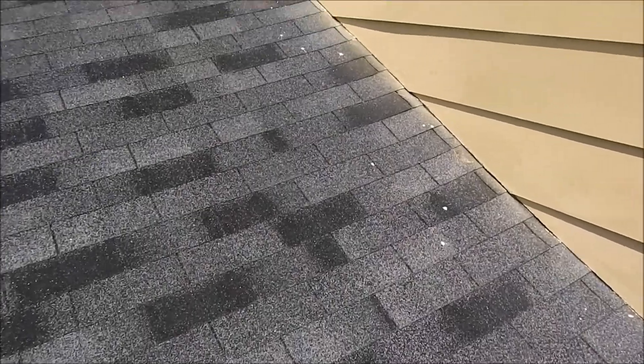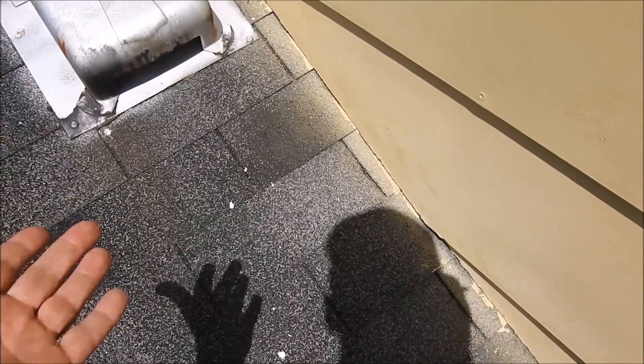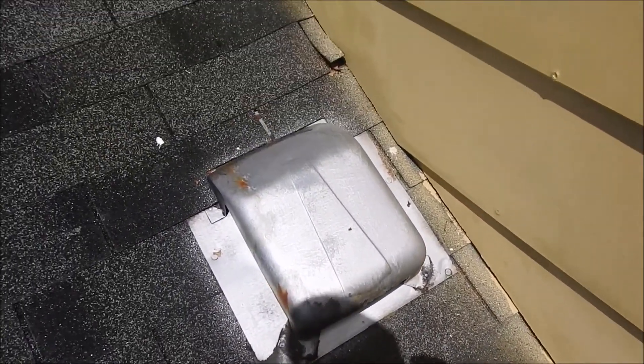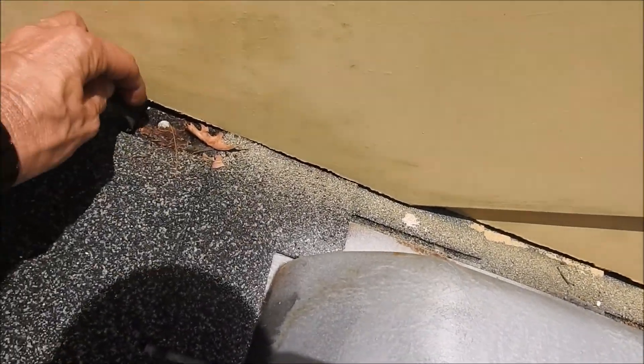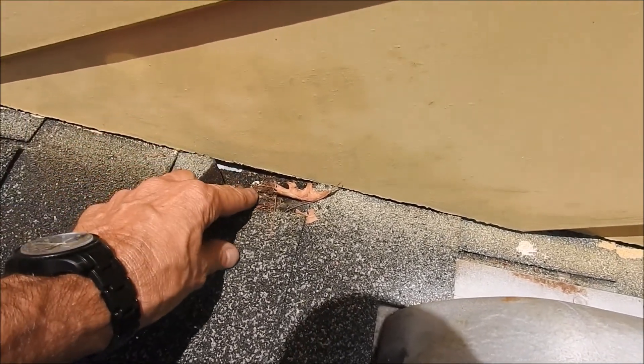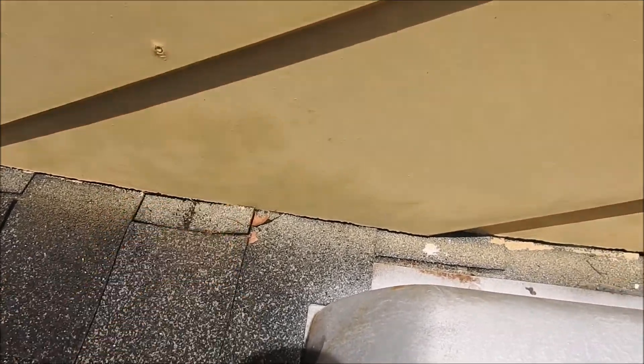I wanted to show you a few different things. I don't see any step flashing here — what they did is they put another layer of shingles on top of the original layer of shingles, and when they did the roofing, they fastened the shingles right up against the wall. There is a piece of flashing right here, but they drove nails right into the flashing, and just that one nail can cause a leak.